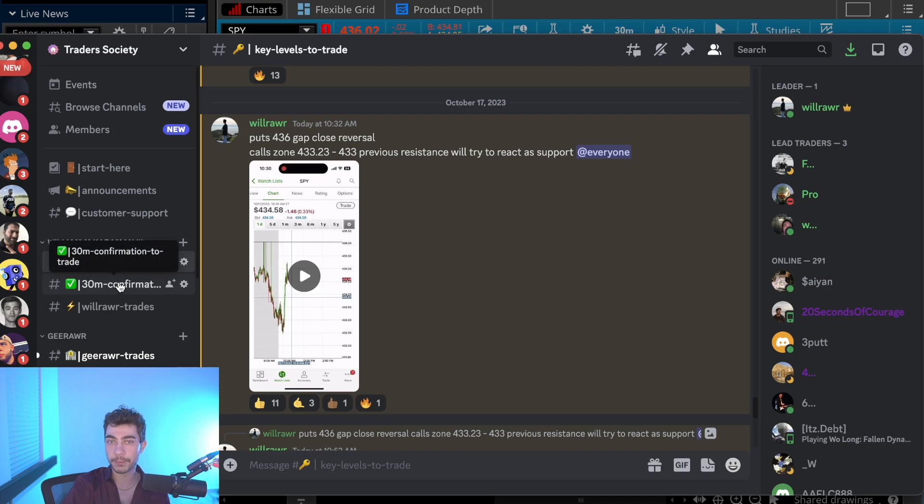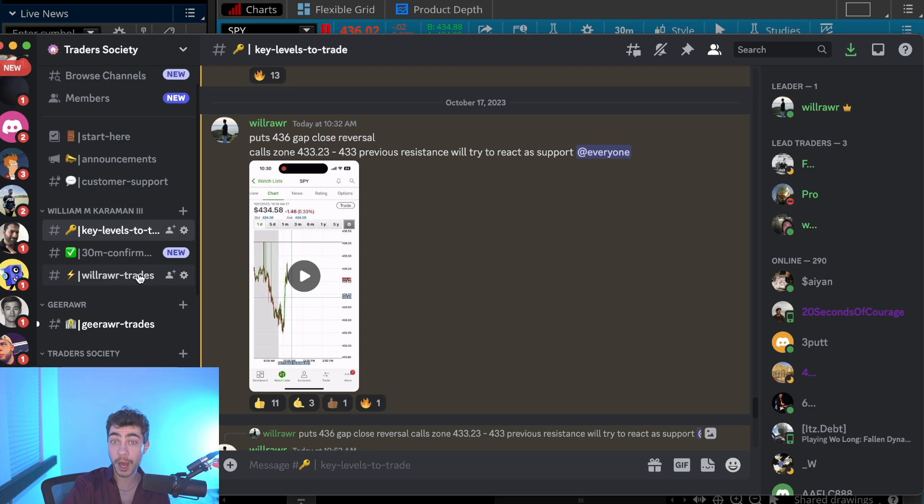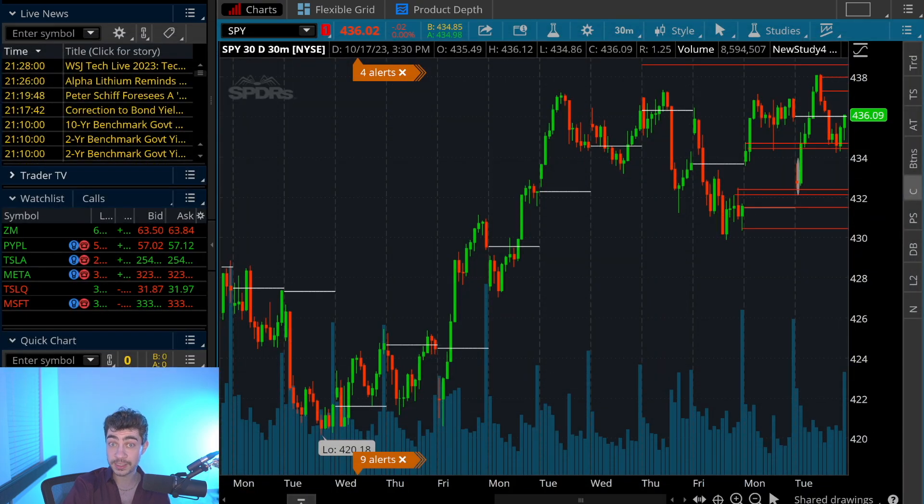The second step of the Trader Society system is 30-minute confirmations — if I see a confirmation on the 30-minute chart towards my key levels, I'll provide that confirmation in real time and explain it. The third step is my trading section, where I post my trades in real time. I'm also working on a private project with G-War within Trader Society as a separate subscription. If you'd like to join, everything is explained in the first link in the description below.